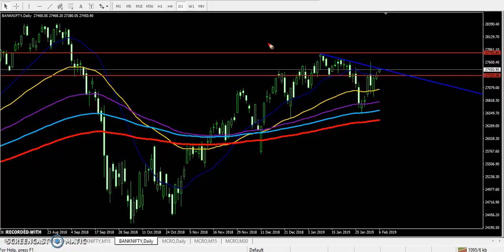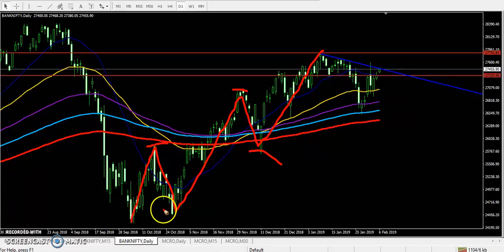Bank Nifty is still running in an uptrend. After reaching a lower point around September 2018, they are creating higher highs and higher lows from this area. You can see higher high here and higher low, higher low, higher low. Now price is trying to go up after doing a retracement from this area around 27,700.